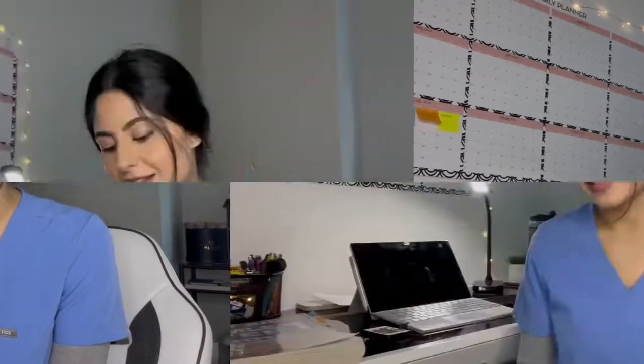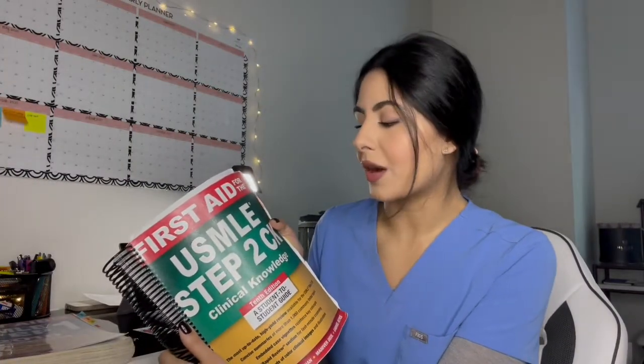In conclusion, the First Aid USMLE Step 1 book is a great, very helpful resource — but it's your reference. You do your questions and use this as a guide to help organize your thoughts, annotate through it, and review it at night as you get closer to your exam. Now, moving on to the First Aid USMLE Step 2 CK book for comparison. Back before Step 1 was pass/fail, it was highly valued for residency applications, especially for competitive specialties. Now that Step 1 is pass/fail, Step 2 still has a score — and many of us expect it will be weighted much more heavily.